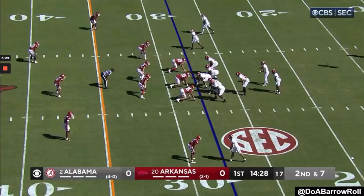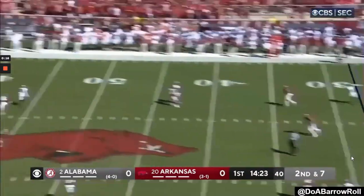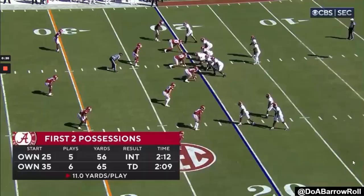The first thing I want to talk about for Bryce Young is his arm talent. While he's not in the same tier as a Patrick Mahomes, Josh Allen, or Justin Herbert, he can make all the NFL throws. This first play is a good example of him showing his downfield touch and accuracy. He drives this deep corner, drops it right in the bucket over about 40 air yards.